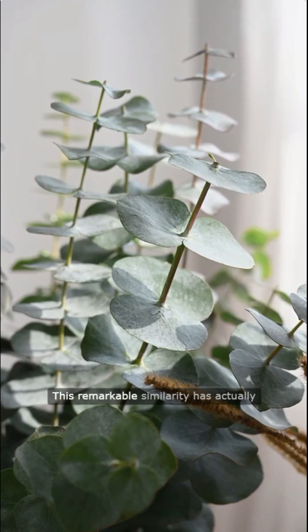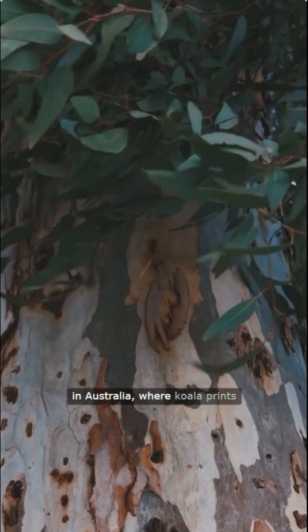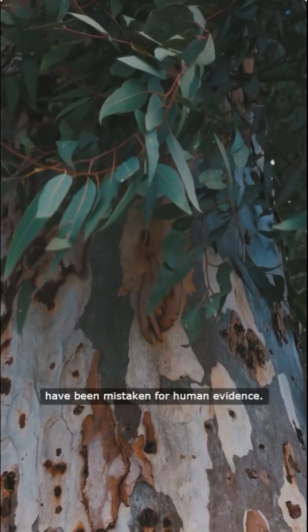This remarkable similarity has actually led to confusion at crime scenes in Australia, where koala prints have been mistaken for human evidence.